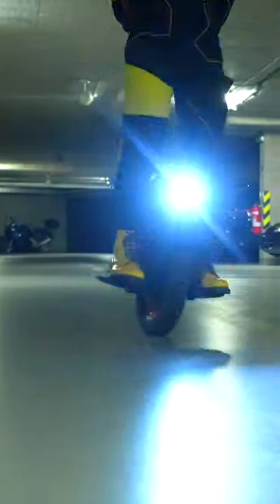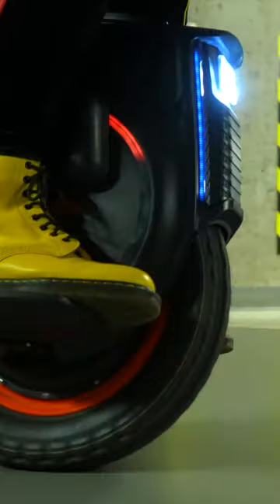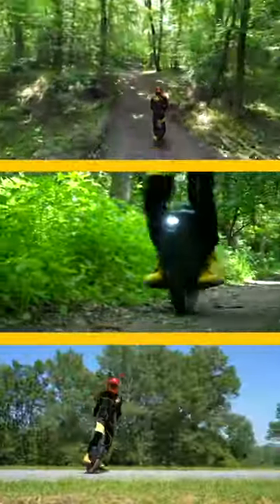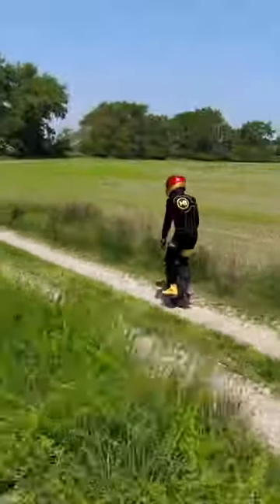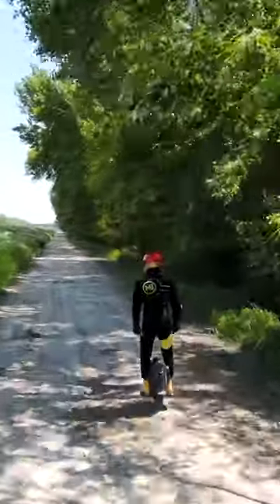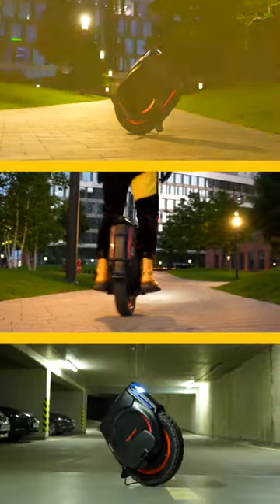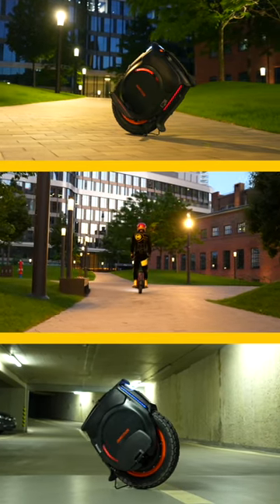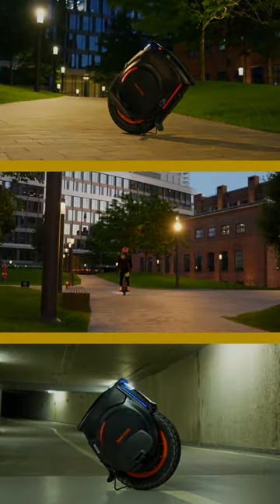It brings the combination of all advantages of being a unicycle in a rigid and quality body. A combination of ideal balance between safe operation of electronic components, power and riding properties means that this is a machine that offers a hidden potential to everyone. The InMotion V12 HT.